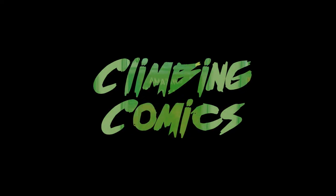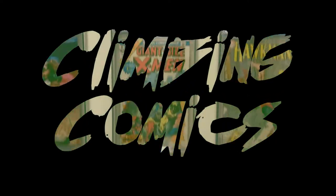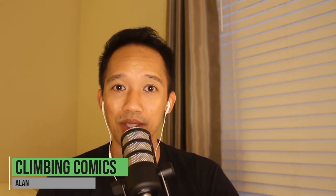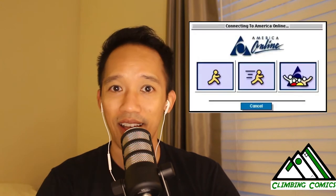Hey there again comic fam! Welcome back to Climbing Comics. I'm Alan and today we'll be talking about the many ways in which I obtain my comic books. In today's session I'll be talking about how I collect comic books from brick and mortar stores to online.